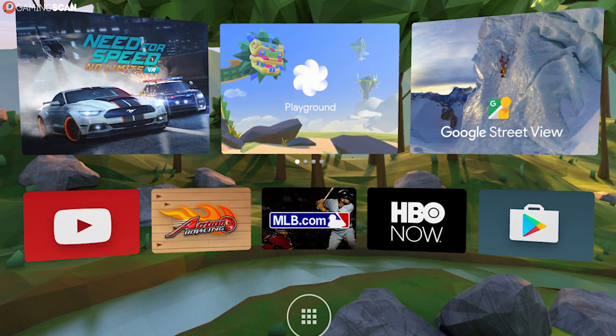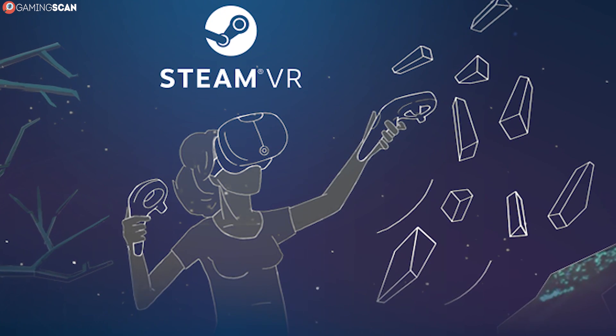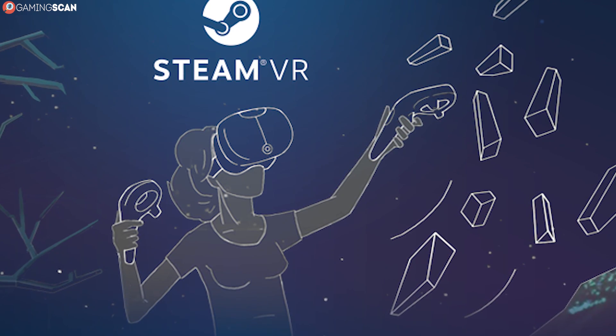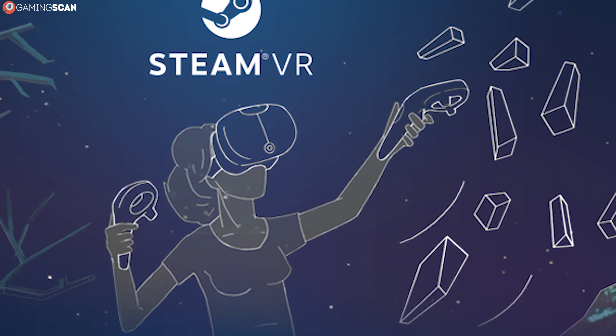On the PC side of things, the choice comes down to the Oculus Store and Steam. Here, it is largely a matter of preference, although Steam does offer the added benefit of being able to run games in VR that weren't designed for it, with minimal hassle.